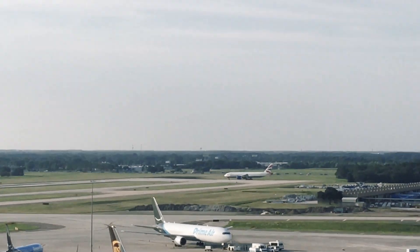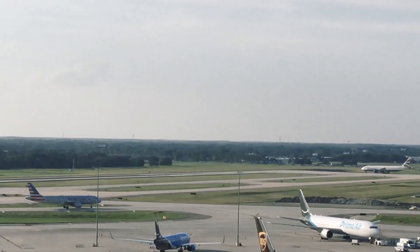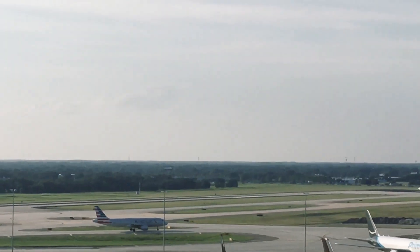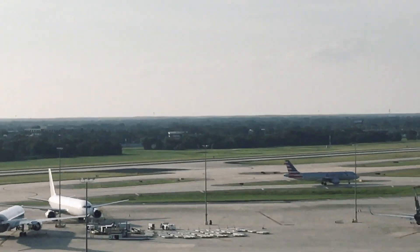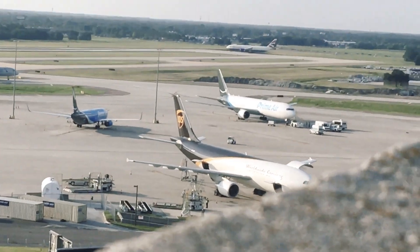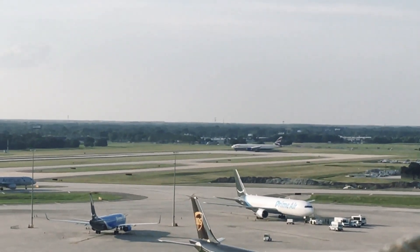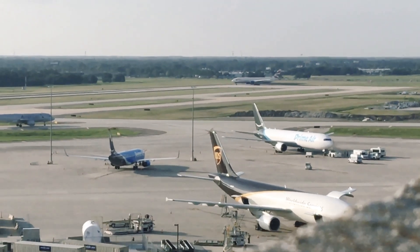So now British Airways is lining up. Now, picking up my mom actually — she came in from New York. Oh, come on.